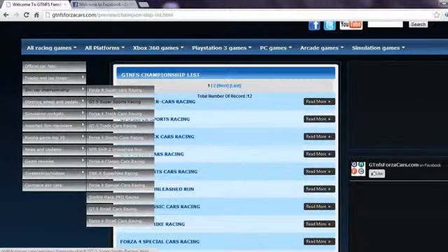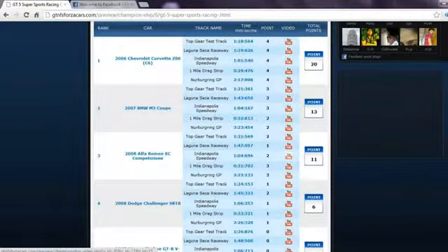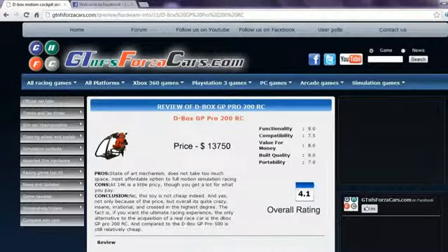You can also find sim car championships divided into different sim car classes, in which we rank the cars based upon their performance on 4, 5 or 6 different racing circuits. For every circuit a car gets some points, and the sum of the total points from all tracks decides its rank and championship points.